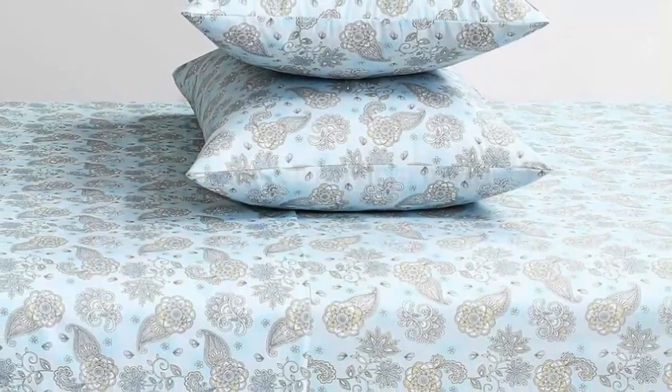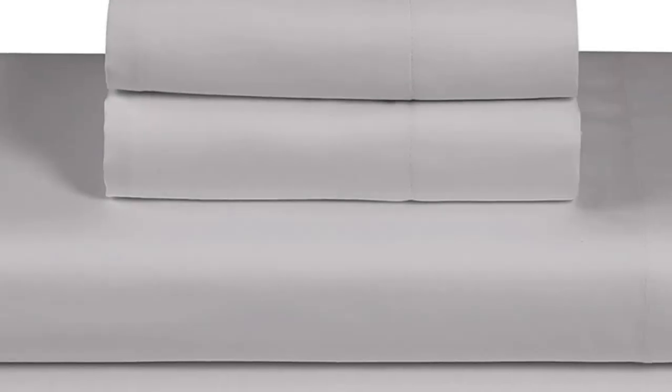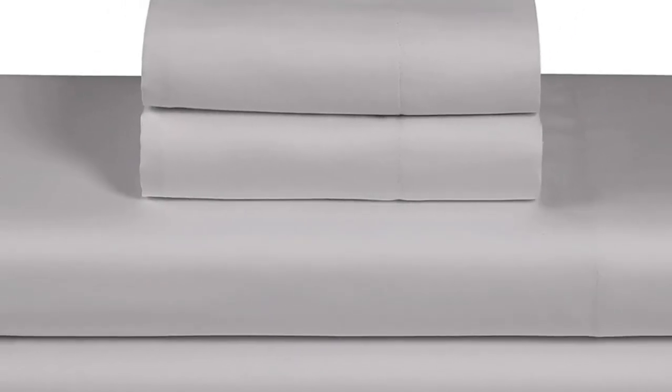They also fit our test mattress quite well, so we didn't have to worry about the corners slipping up in the middle of the night. With all this in mind, we still consider these a solid, budget-friendly set for folks who like percale sheets.